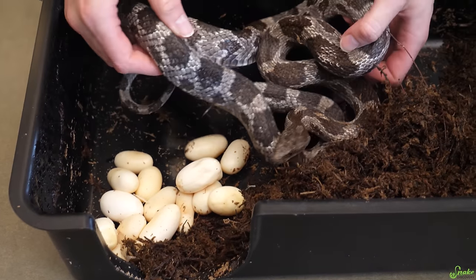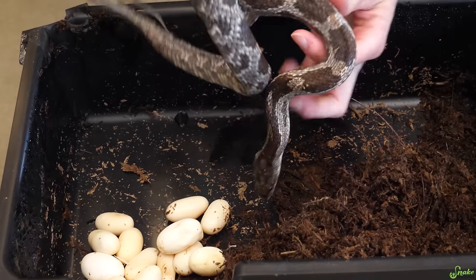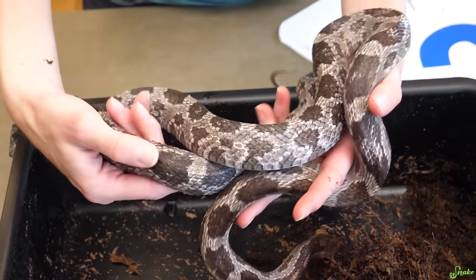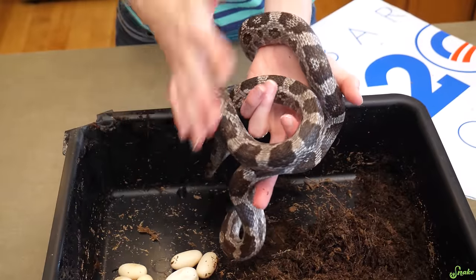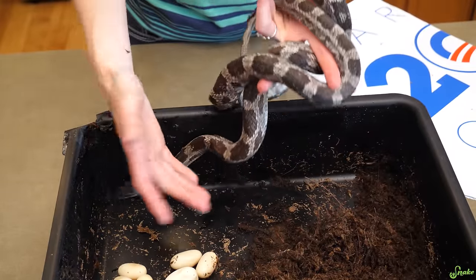All right girl, I'm going to take you out. You look good — she got them all out, so that's the important thing. Let me just feel her quick. Yeah, she got all the eggs out. When I checked on her earlier she still had a couple left, so I wanted to leave her alone for about 10-12 hours. So we'll put mom back into her bin and check out these eggs and get them set up for incubation — the few that are good anyway.